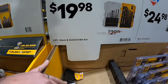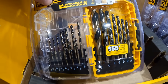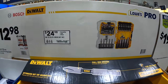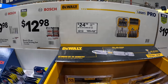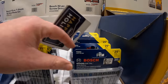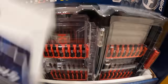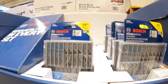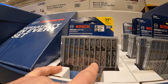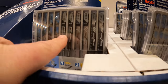$29.98 for their 21-piece black and gold drill bit set. $12.98 for the 32-piece Bosch screwdriver bit set with a case. Then they do have for $9.98 the 10-piece T-shank jigsaw blade set — those are a good assortment of blades.